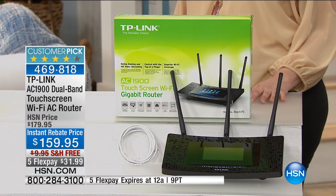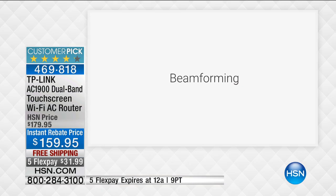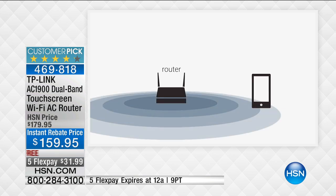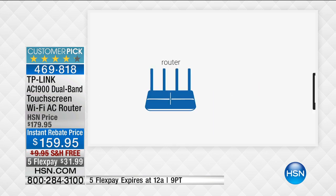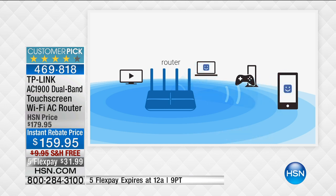This router has three antennas and a technology called beamforming. A standard router sends a signal in every direction — if you're in range, you get internet. But with beamforming, the TP-Link sees where you are and sends a stronger, focused signal directly to your device, following you throughout the house to ensure a constant strong connection. Routers with beamforming are typically much more expensive, but you're getting it here with dual-band and the fastest speeds we've ever offered.